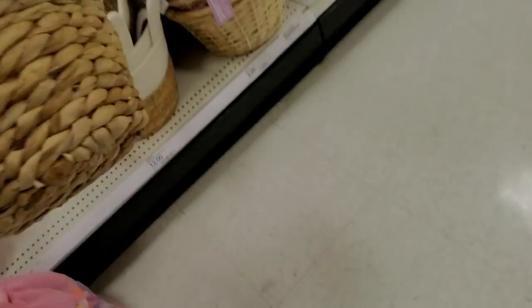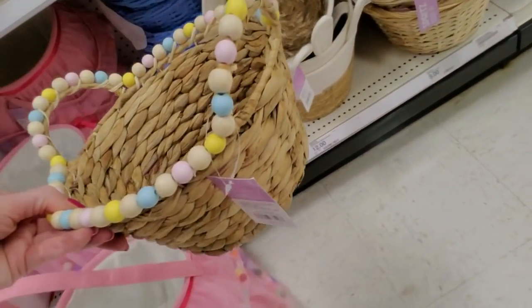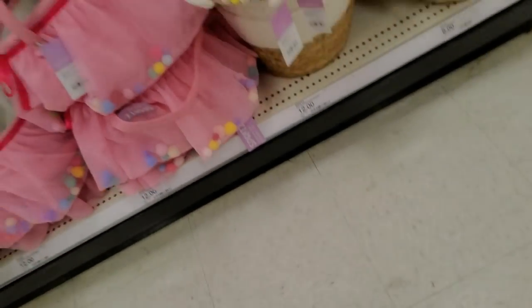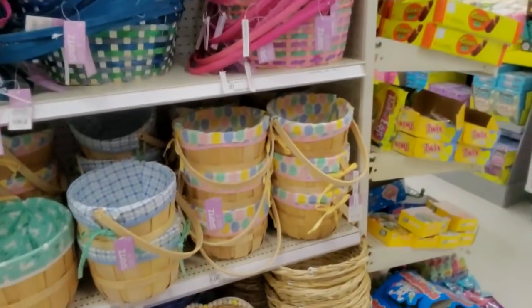This basket's fancy - look at it, it's like a little tutu skirt. These are $12 as well. This one has little beads on it. Pretty, pretty little baskets.